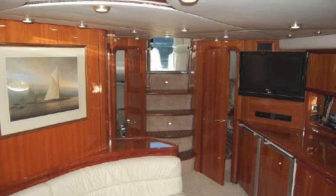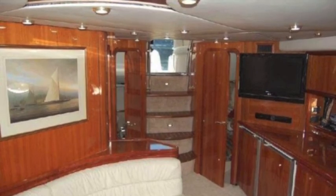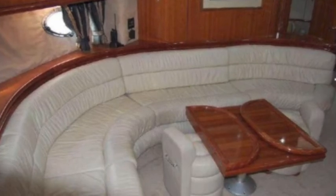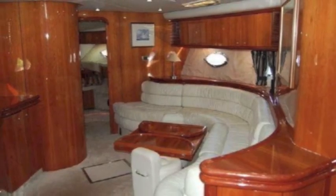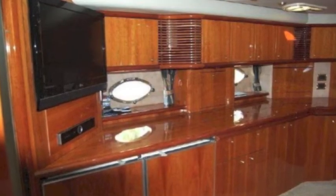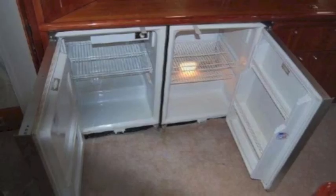The sunroof opens all the way back — it's a huge sunroof. Then in the interior it's beautiful wood, great upholstery, six-foot-two headroom, and a big roomy space for your guests. This has removable bolster seats around the dining table.